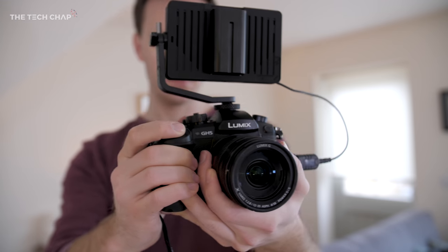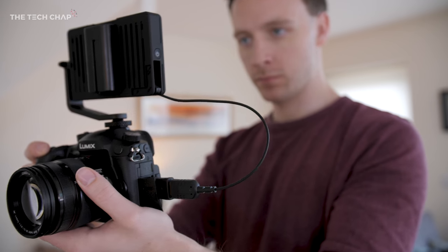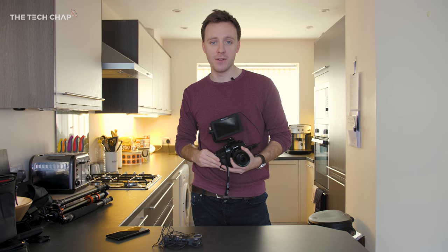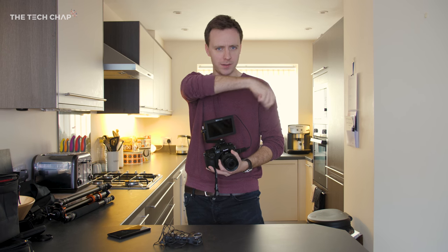If you've got any questions, let me know in the comments below. I've put links to everything I've mentioned in the description if you want to check those out. Thank you very much for watching — do click that like and subscribe button if you enjoyed this video. I'll see you next time right here on The Tech Chap.